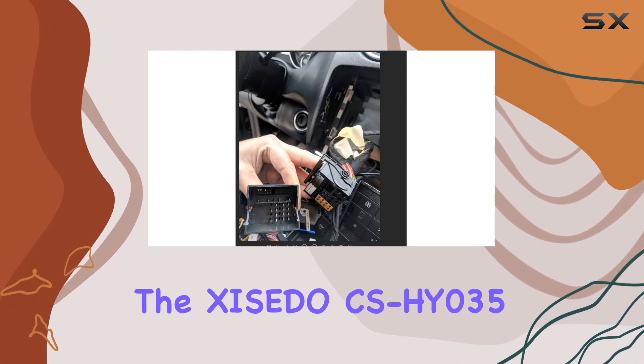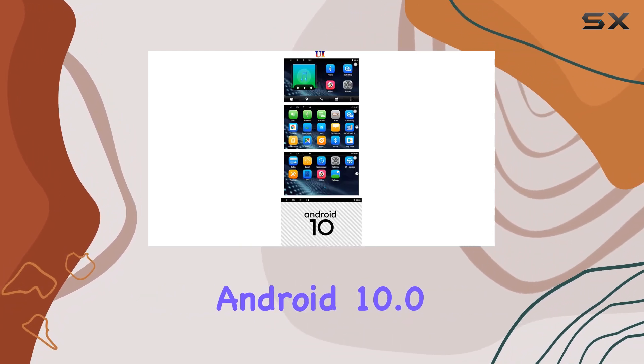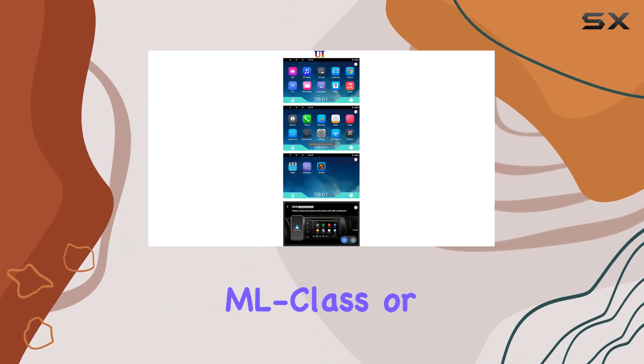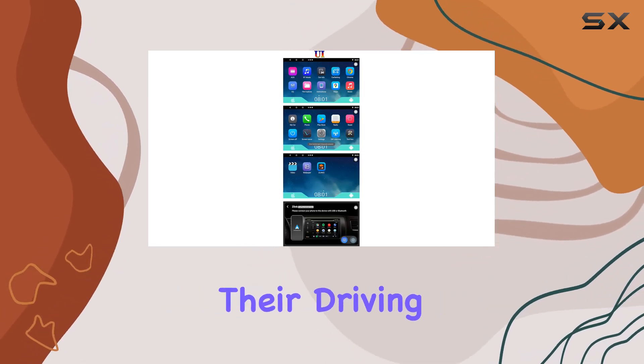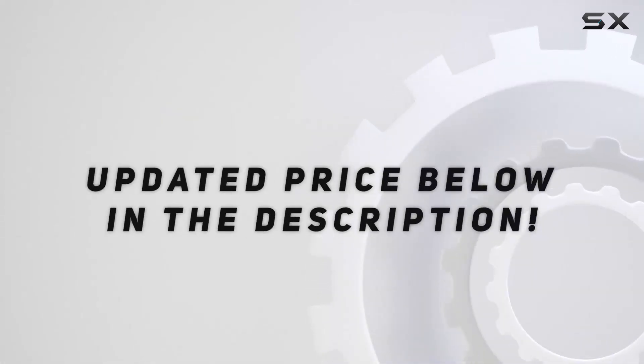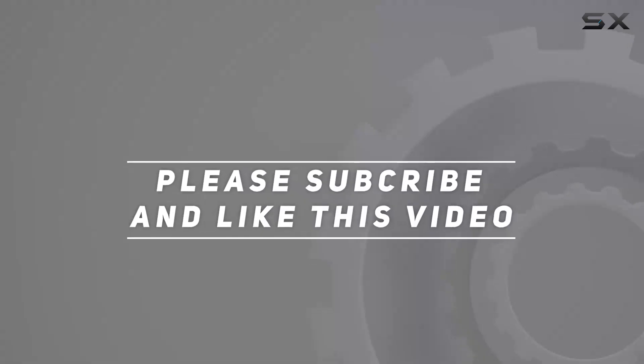Overall, the Zecito CSHY035 Android 10.0 car stereo is a must-have upgrade for any Mercedes-Benz ML-class or GL-class owner looking to take their driving experience to the next level. Check out the video description for updated price. And thank you for watching this video.